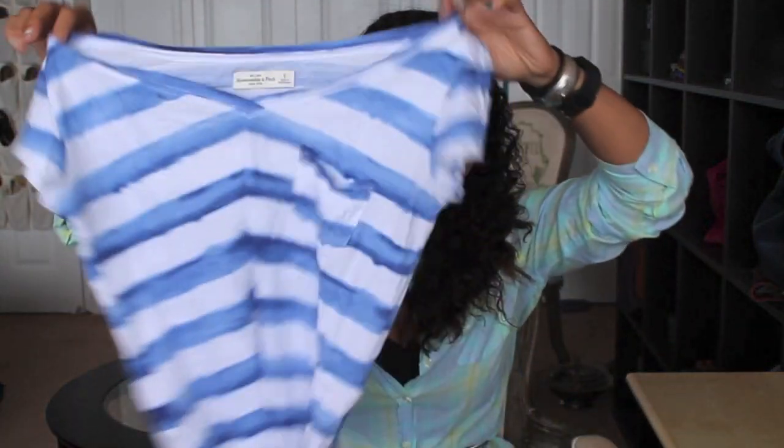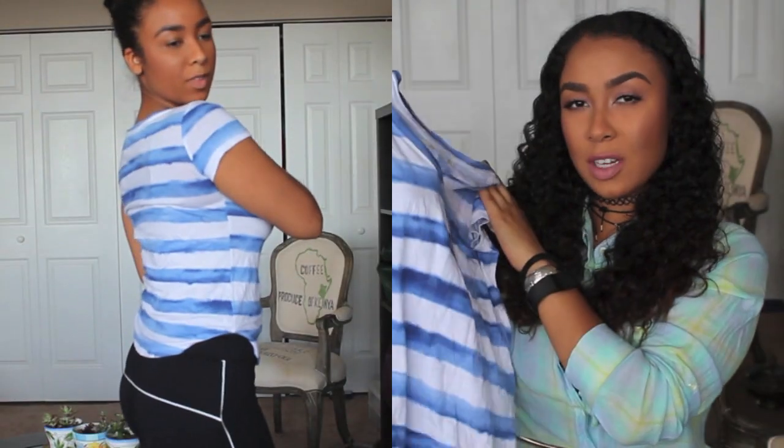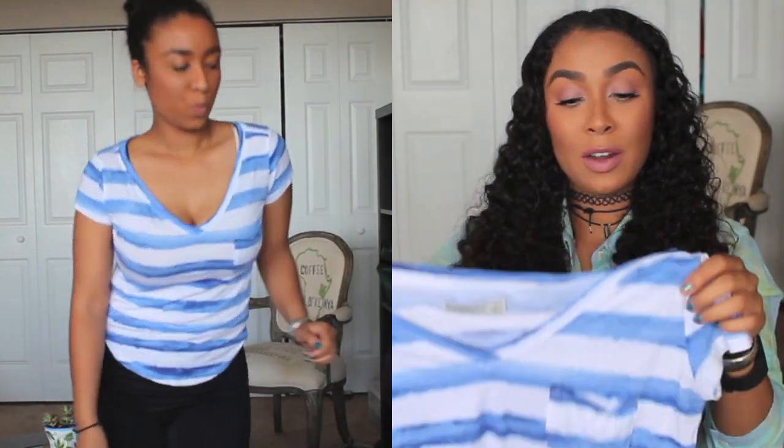A very cute summer top I found is just this blue and white striped one. I like how it kind of looks tie-dye-ish — I think it's really cute and it's going to fit me kind of cropped. This one is by Abercrombie and Fitch. I want to wear it more as a bathing suit cover-up top to go to the beach. For this Abercrombie shirt I only paid four dollars.